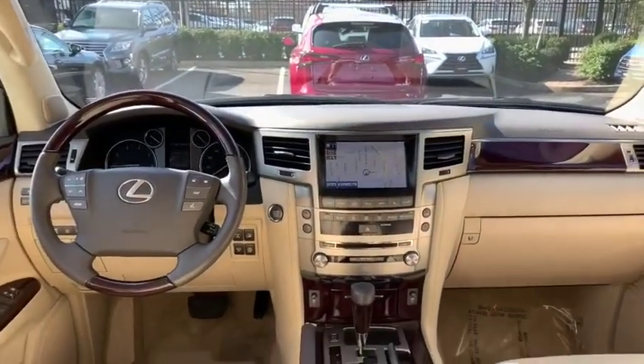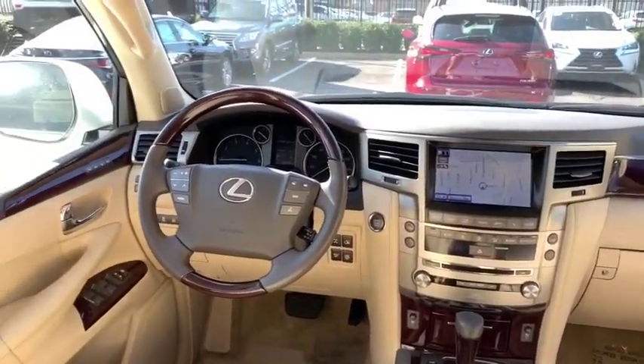Trip computer, heated front seat, CD player, overhead console, remote keyless entry.